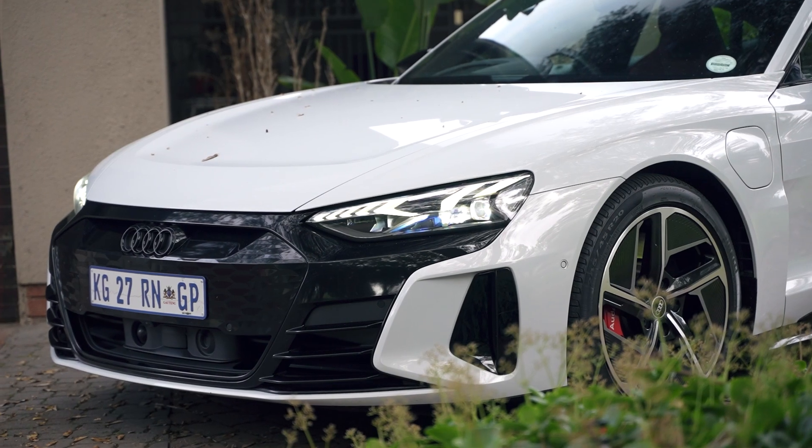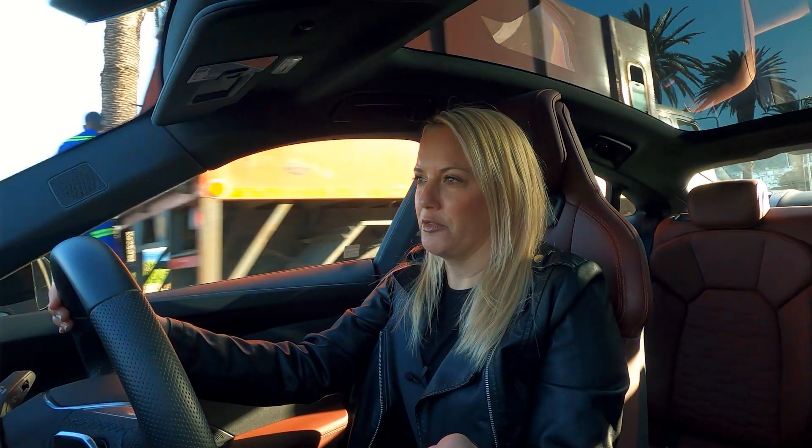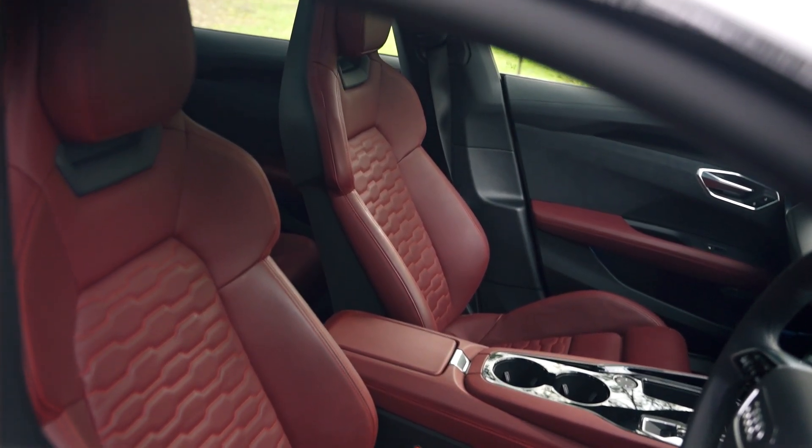Just like the e-tron 55, this interior is very familiar Audi — there's nothing particularly special about it or anything that shouts that this is an EV, which is a little disappointing. Maybe Audi just wants to keep it familiar so it's not jarring when you get into an electric vehicle. Being the flagship model, I would have liked it to feel just that extra bit special.